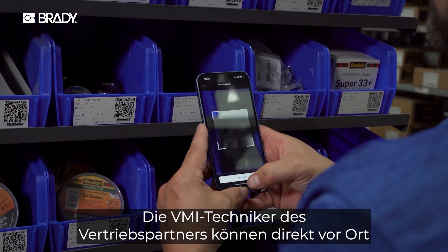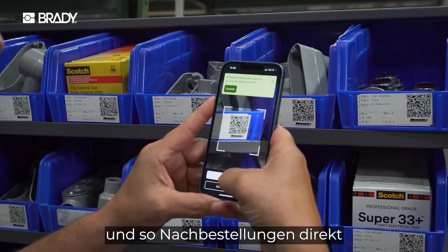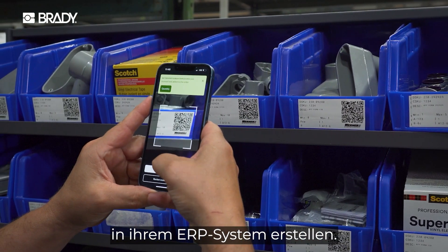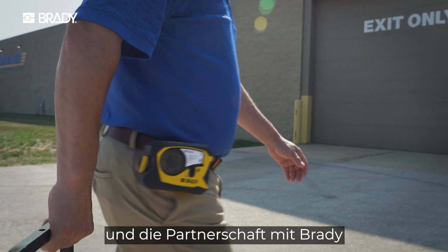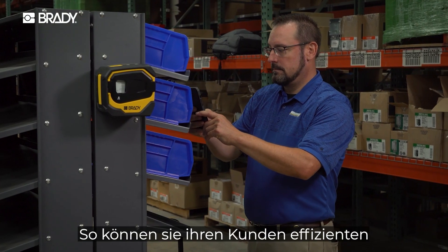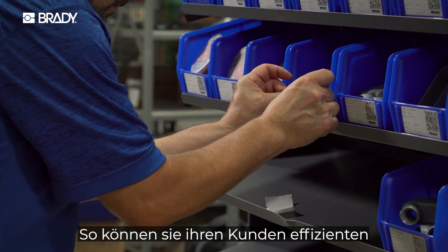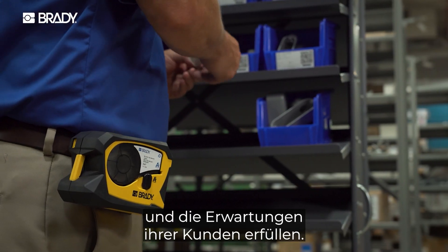The distributors' VMI techs are able to go in, simply point their phone at the labels, and have those reorders created straight into their ERP system. Through the development of our Fill application and the partnership with Brady, we're able to provide that solution to our distributors so they can be efficient. They can go out and take care of their customers and service the customers the way that they're expected to.